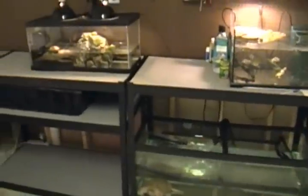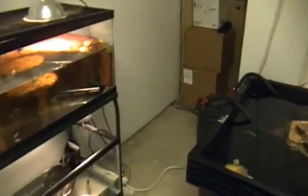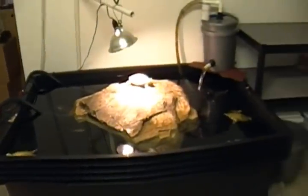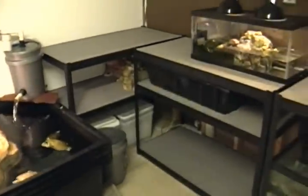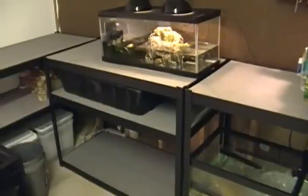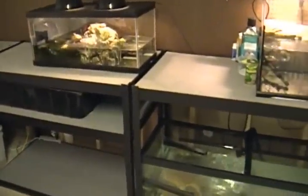This is where I keep most of my hatchlings to sub-adults, but not all of them. Usually I have some more tanks over here, but since it's the end of season, I don't have as many turtles as I usually do. It'll be filled up when stuff starts hatching out.